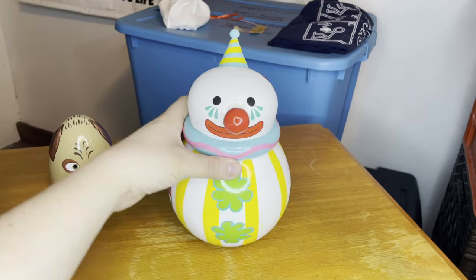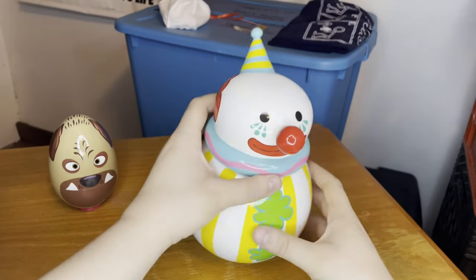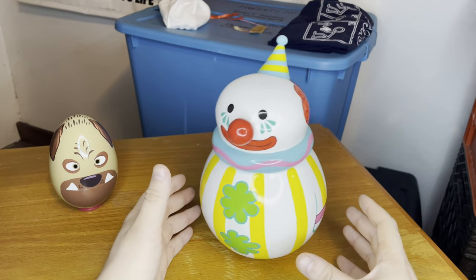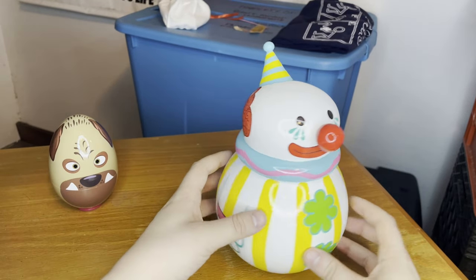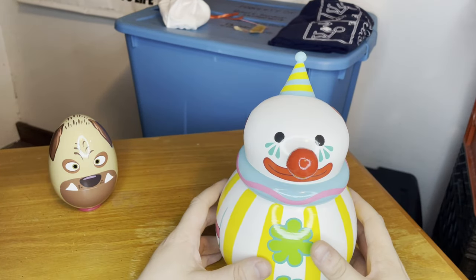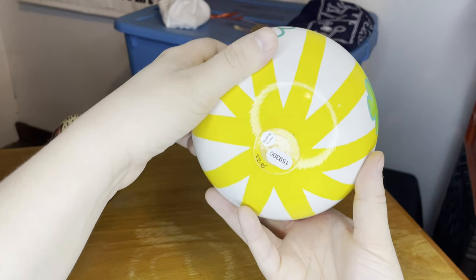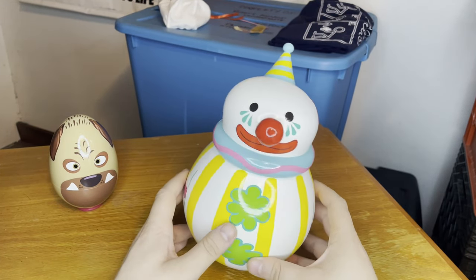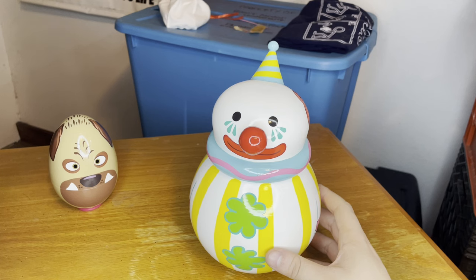Now for the roly-poly clown — I believe this is also made of wood. He's got a little jingle and he wobbles a little bit, which is pretty cool. He's got really nice attention to detail. I love the hair details here — fun fact, the teardrops on his eyes are actually sticker decals, but the rest of it I believe is hand-painted. It is made amazingly. This was also made in Russia — it's got the Russia sticker. I didn't know he was made in Russia.